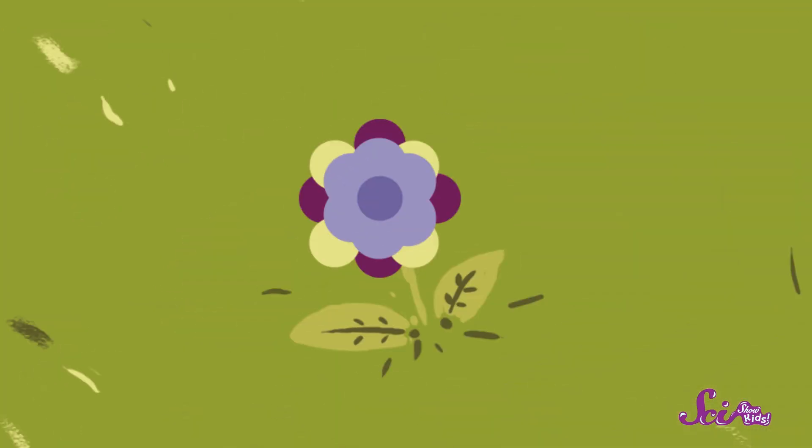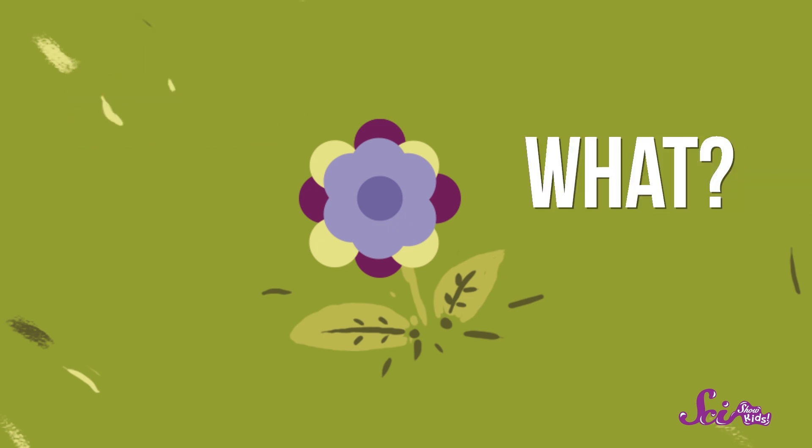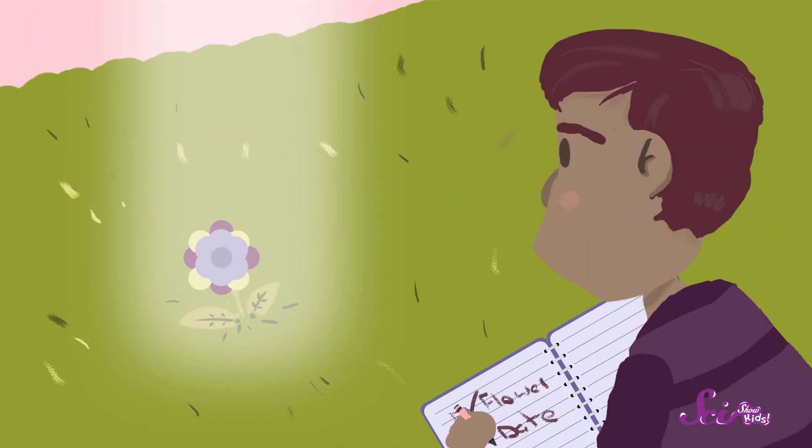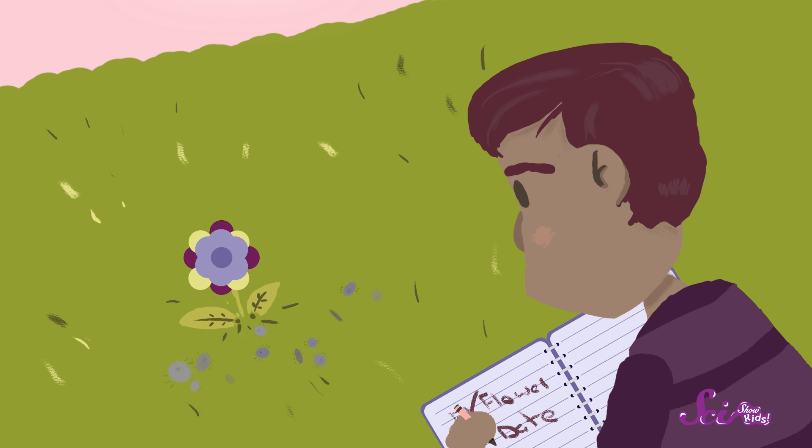Then find a flower and examine it carefully. Ask yourself questions like: where's the flower growing? What kind of soil is it in? Is there a lot of sunlight in that spot? And are there bugs hanging out around the flower?